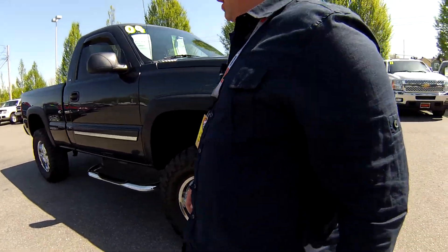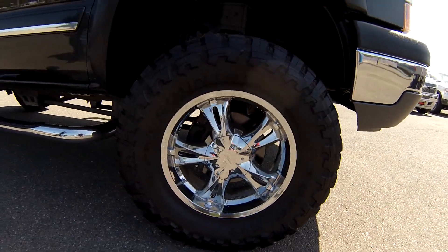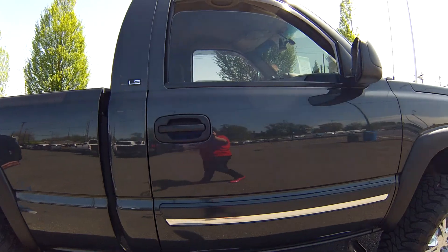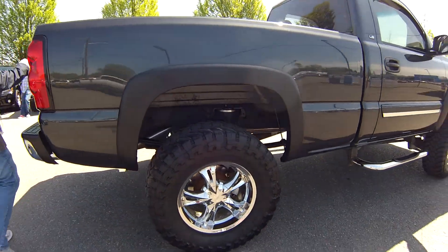This thing's immaculate. It only has 73,000 miles on it. As you can see, the previous owner has taken very, very good care of it — it already has a lift on it and a spray-on bed liner.